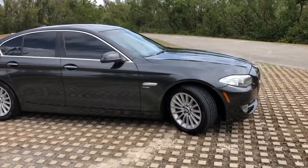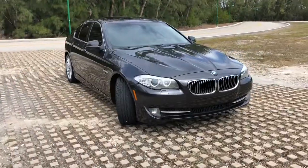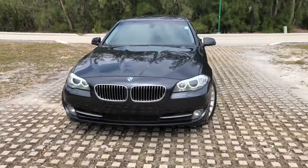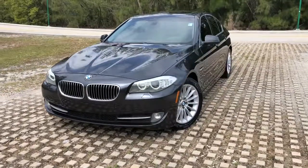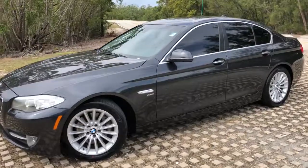It has all the options — like navigation, leather seats, sunroof. Beautiful condition.